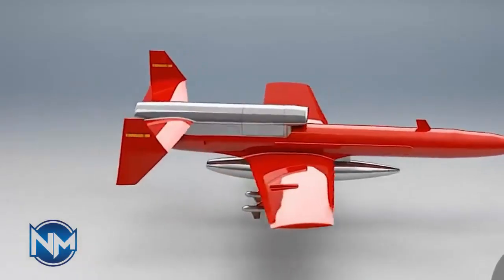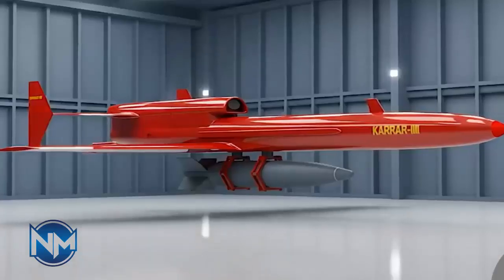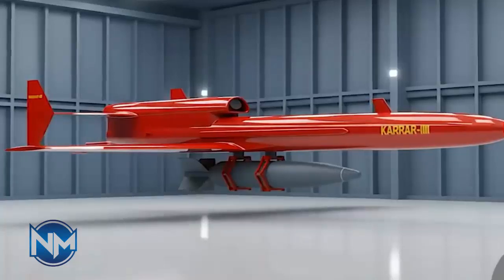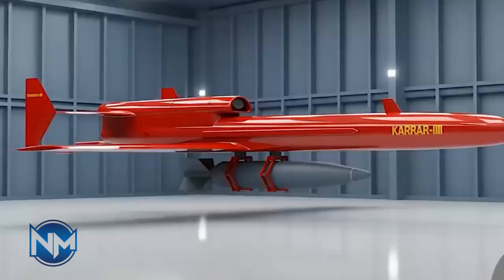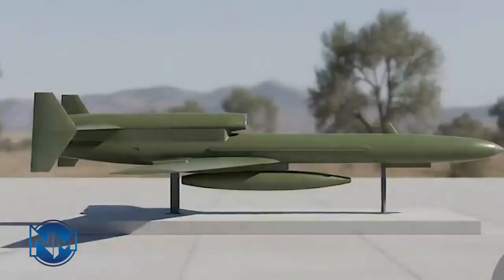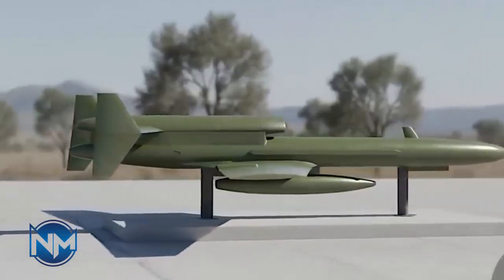Rather than starting with slow, propeller-driven UAVs, Iranian engineers took a bold approach, developing a jet-powered unmanned aircraft. The result was Karar — meaning 'striker' in Persian — a drone designed to demonstrate that Iran could build fast, high-altitude unmanned systems using its own industrial base.